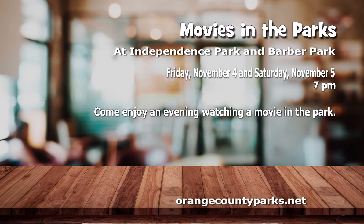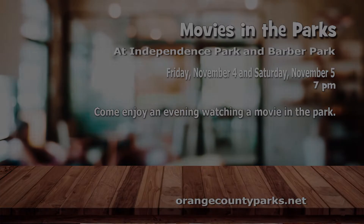You've got the golden ticket with this one. Enjoy the hit film Charlie and the Chocolate Factory at Independence Park on Friday, November 4th, and then Barber Park on the 5th. It's free and the movie starts at 7 o'clock. The Orange County Parks and Recreation host these events each month. Food trucks will be on hand so you can grab a bite to eat as well.